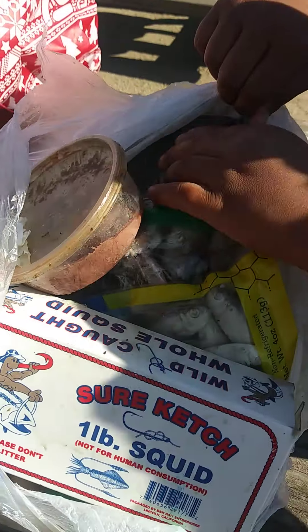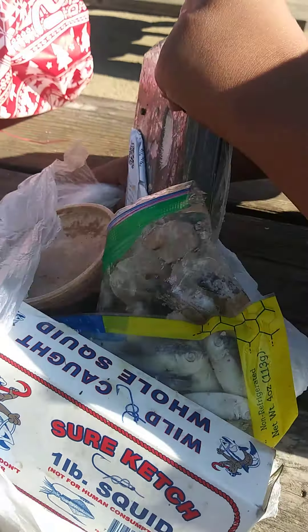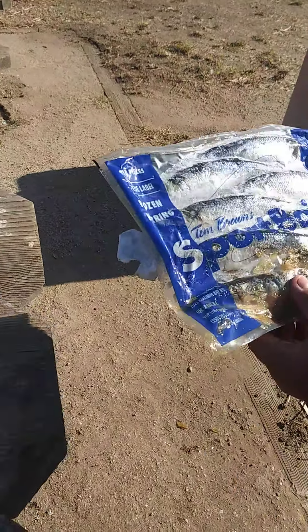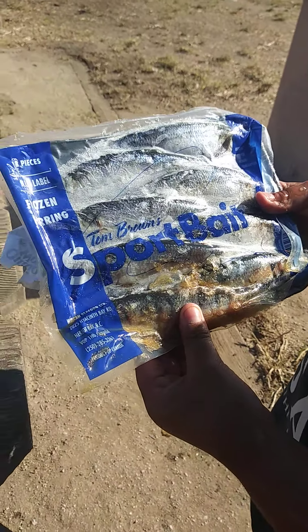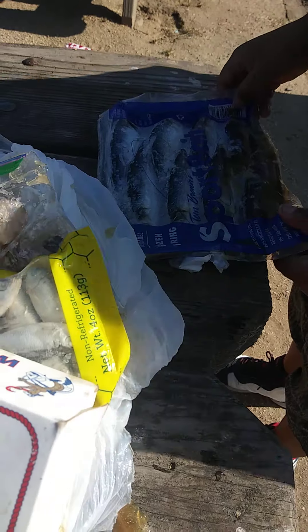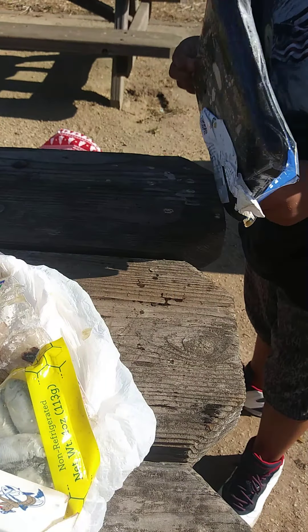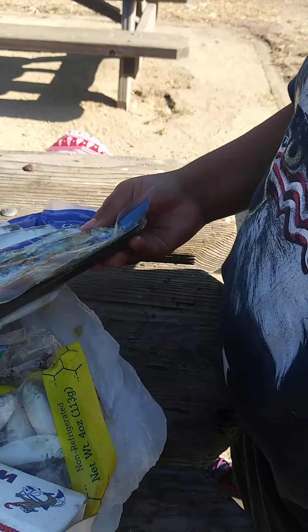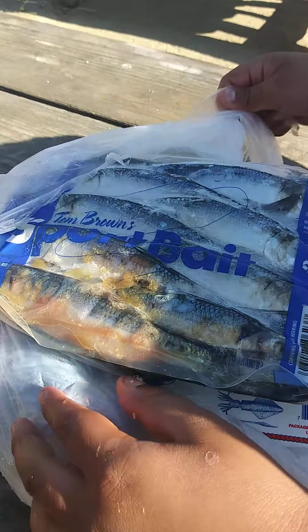Catfish, every kind. And then this big one, we have more of this. We're gonna be fishing all day today. I might film a fishing video. Yeah, we might use these baits. What's a fishing video called? Fish and Lifestyle.